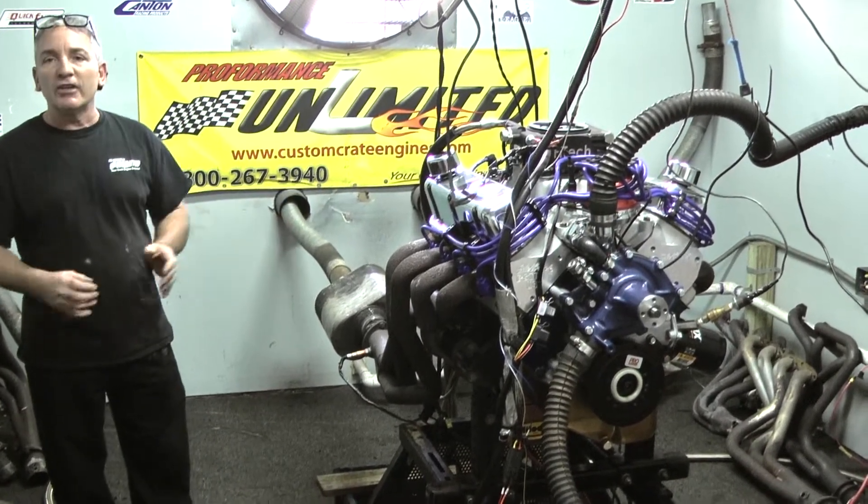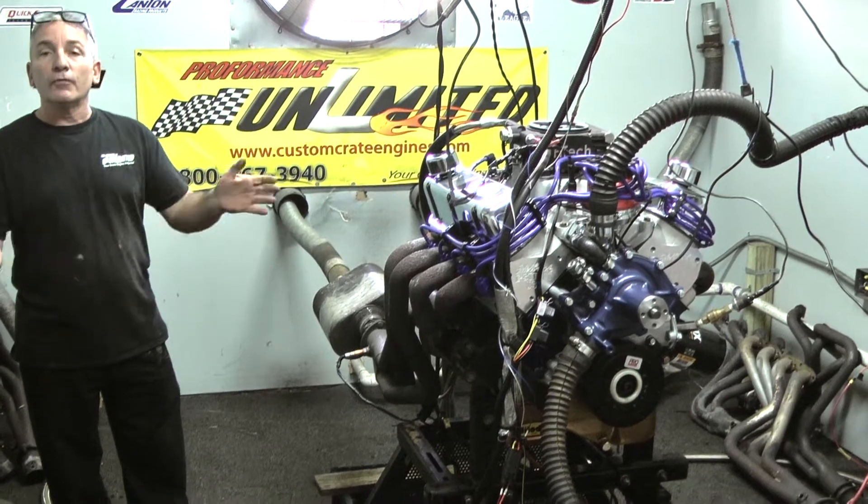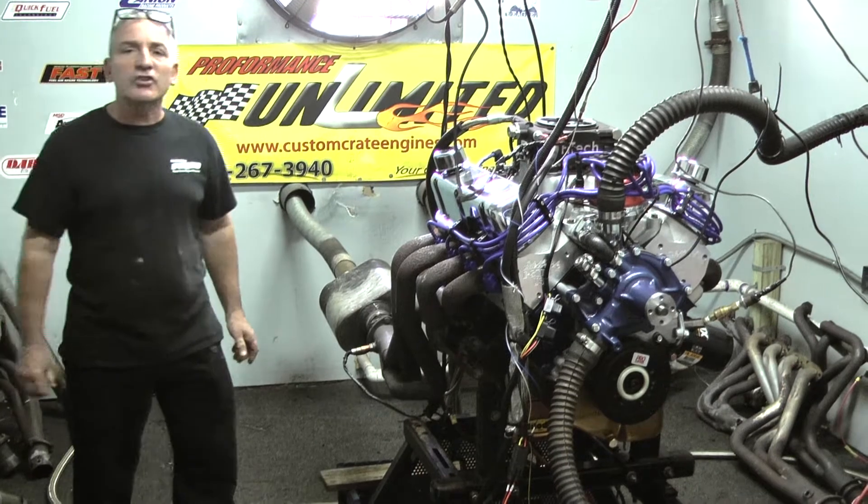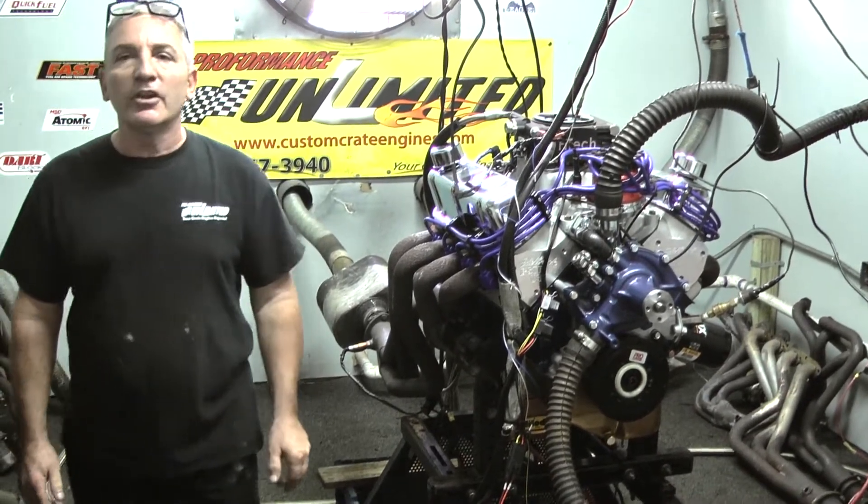Here at Custom Crate Engines, everything is built in-house, custom built. So if you're looking for a great motor, give us a call at 1-800-267-7000. Peace and God bless. Enjoy.